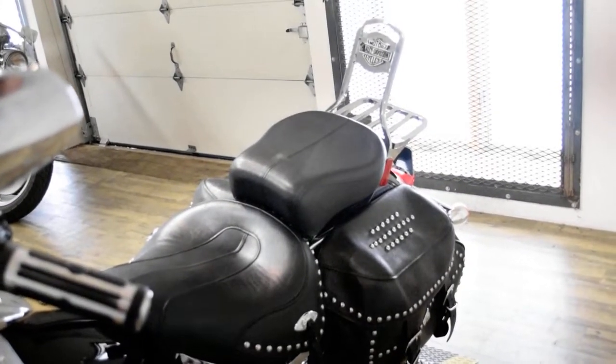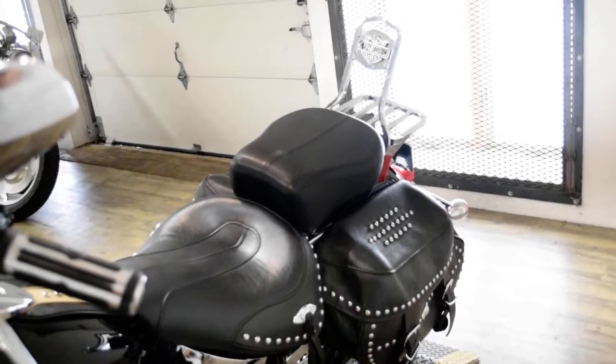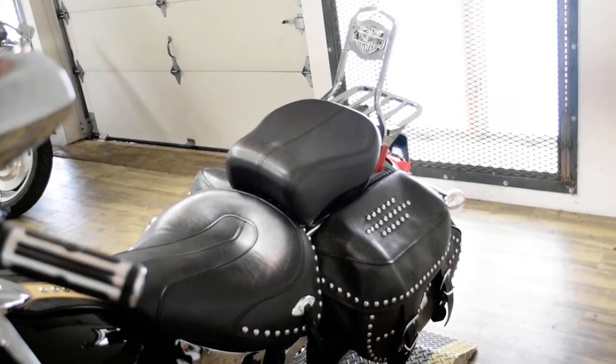This bike has been serviced and safety inspected and is ready for the road. It has a light bar kit, Vance & Hines pipes, the passenger backrest, and the luggage rack.